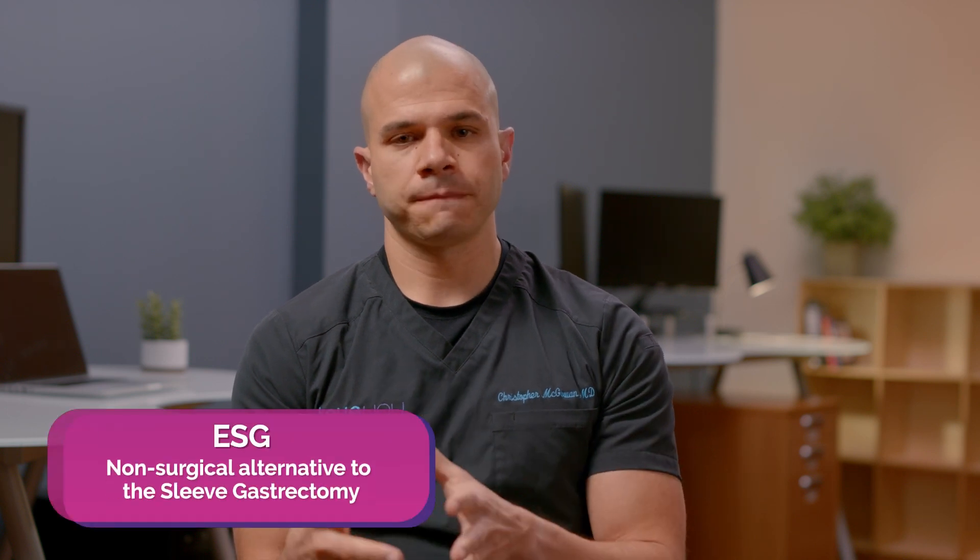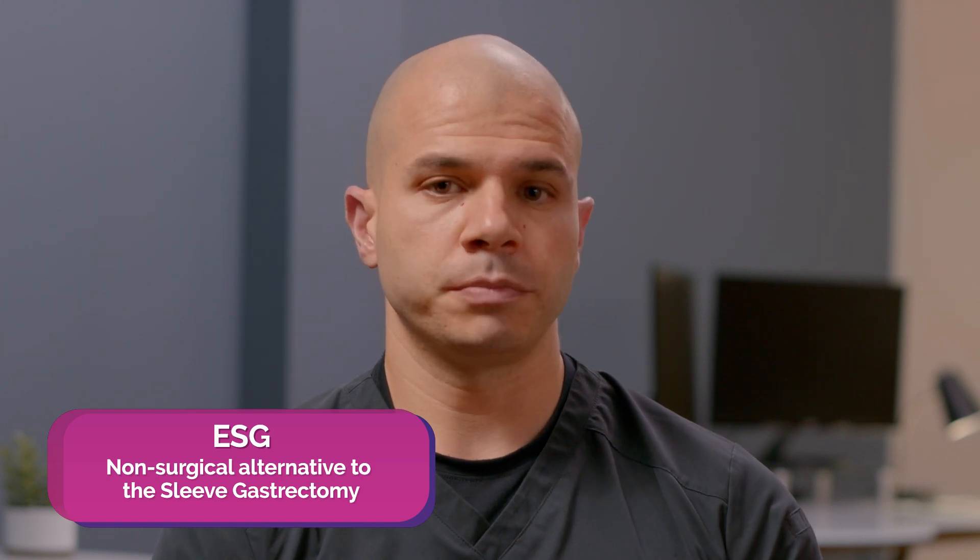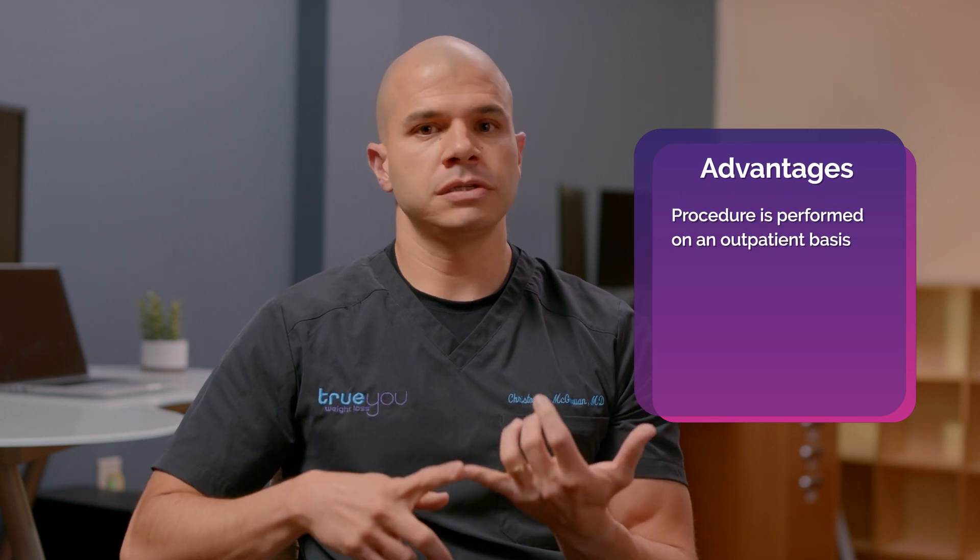The main endobariatric procedure that reduces the size of the stomach is known as the endoscopic sleeve gastroplasty, or ESG. Think of this as a non-surgical alternative to the sleeve gastrectomy, which is the most common bariatric surgery performed in the United States. With ESG, the entire procedure is performed from within the stomach. Instead of making incisions and stapling and cutting the stomach, we use a flexible endoscope that goes into the stomach with a suturing device on the end, and we suture or stitch the inside of the stomach to make it into a sleeve-like shape. The procedure is performed on an outpatient basis — you go home within an hour after the procedure, and the risk is really low.